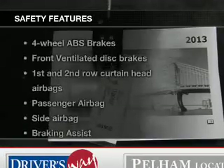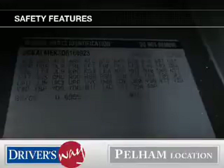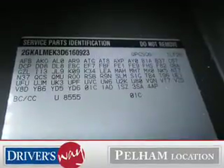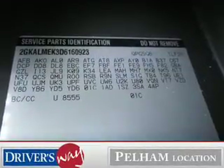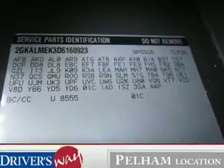If safety is a high priority, rest assured knowing that these top safety components are included: a backup camera, front ventilated disc brakes, curtain head airbags, passenger airbag, side airbag, and traction control.